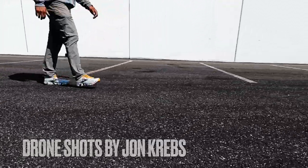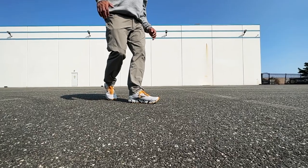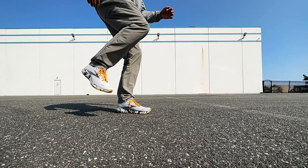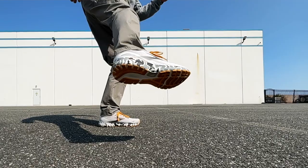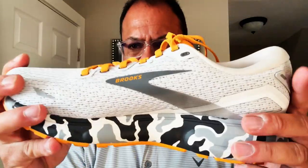They're super breathable, so no swampy feet after a long day. From a design standpoint, Brooks has nailed it — the 12 millimeter drop on the midsole makes this shoe versatile whether you're road running, mall walking, or just hanging out. The segmented crash pads on the outsole provide extra shock absorption and stability from heel to toe, so they're stylish and functional. The pops of color on the outsole really set these shoes apart, giving them a bit of flair while keeping things practical.